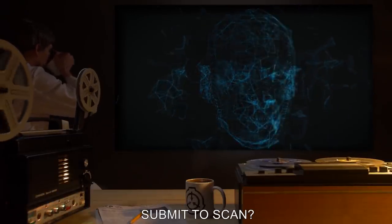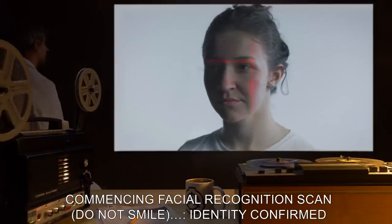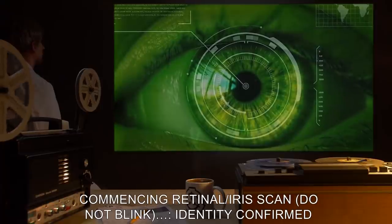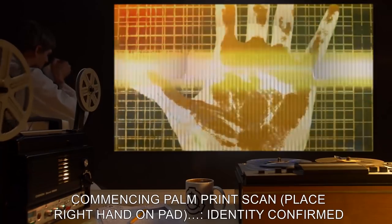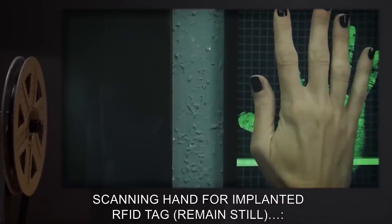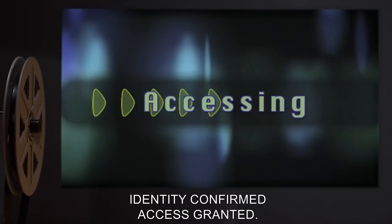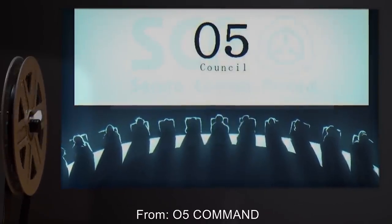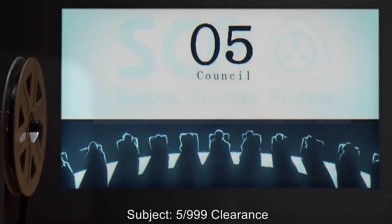Submit to scan. Commencing facial recognition scan — do not smile. Identity confirmed. Commencing retinal iris scan — do not blink. Identity confirmed. Commencing palm print scan. Place right hand on pad. Identity confirmed. Scanning hand for implanted RFID tag — remain still. Identity confirmed. Access granted. The time, date, and location of your receipt of this message has been reported to O5 Command.